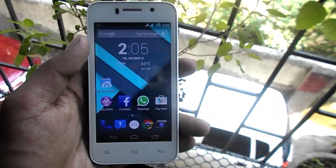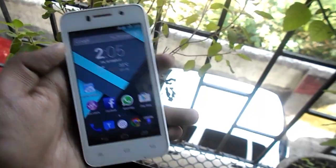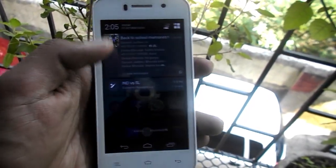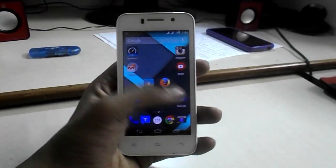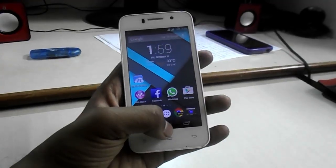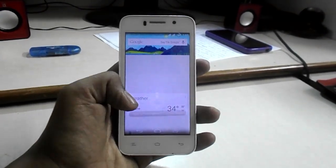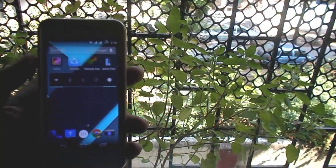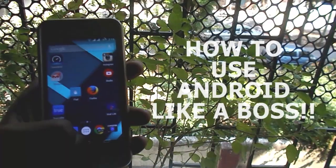Before we start, I want to be clear that I am a very hardcore super user of Android, so some people may find some apps not useful for them because they are not that much Android-addicted. If any app is missing from the list, you can comment the app name and I will test it and add it to the description of this video. I don't want to waste your time, so let's move to how to use Android like a boss.